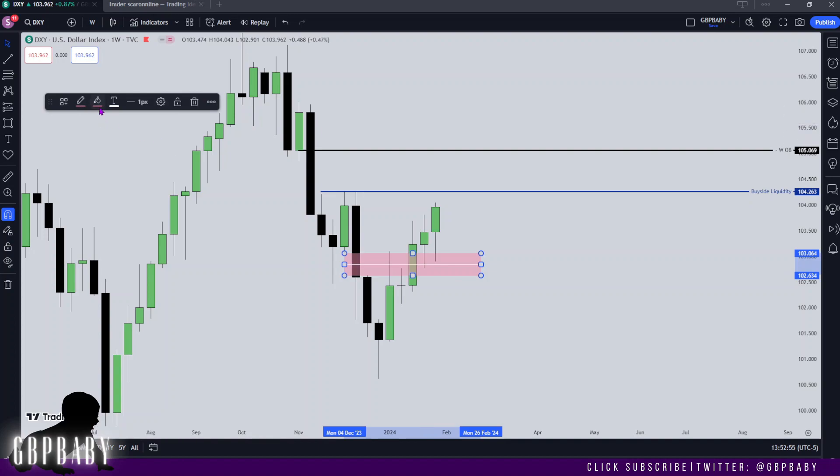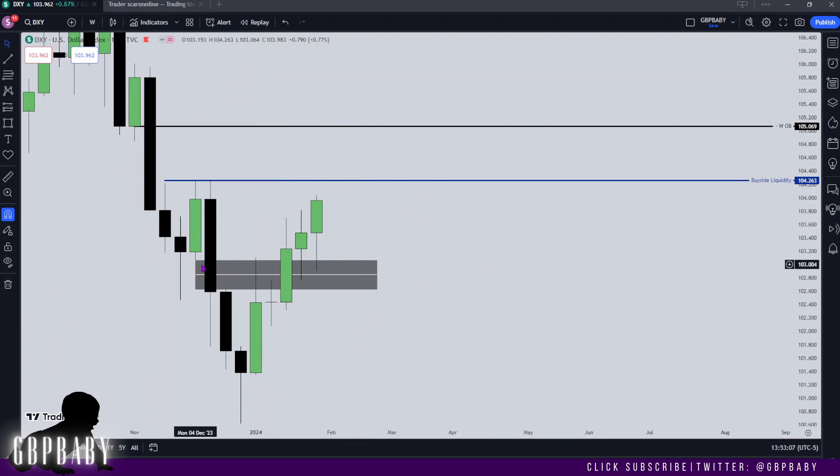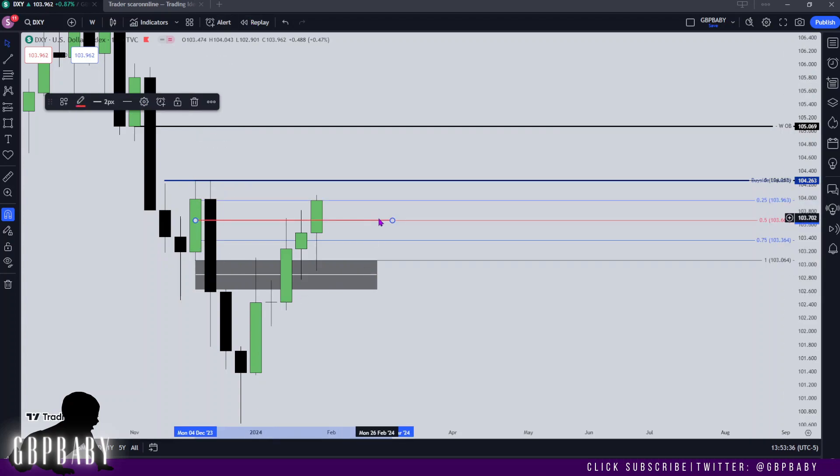I'm going to keep this on screen so we can appreciate the fact that we're respecting this PD array and that price is going to want to continue to this imbalance. Another thing to bring attention to is the mean threshold of this bearish order block, because price should also find support on that. I'd prefer not to see price trade any lower than this within the new week, as I'd like to think it'll provide support for us to run into this imbalance.